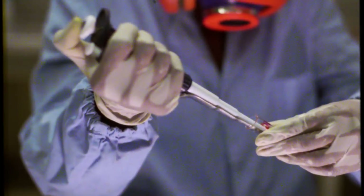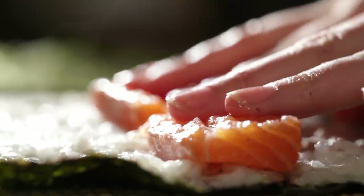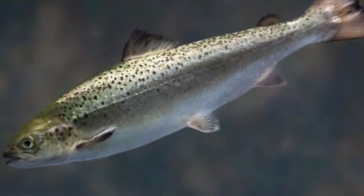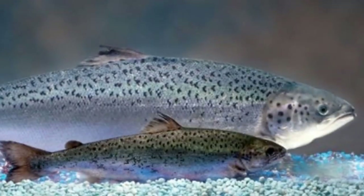Research on genetically engineered salmon began in the 1980s, and it is the second most popular seafood in the US. GM fish such as salmon — the Aqua-Advantaged Salmon — often experience severe deformities, infertility, difficulty breathing, and they die quicker.